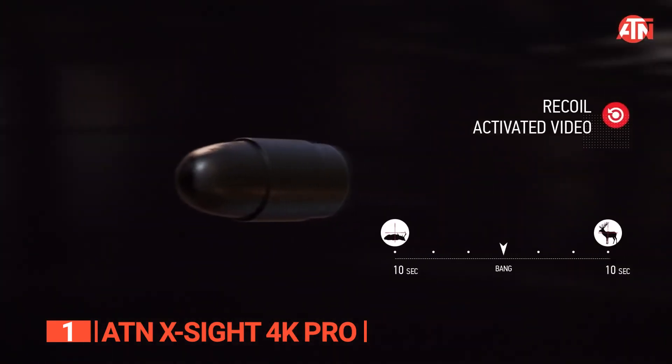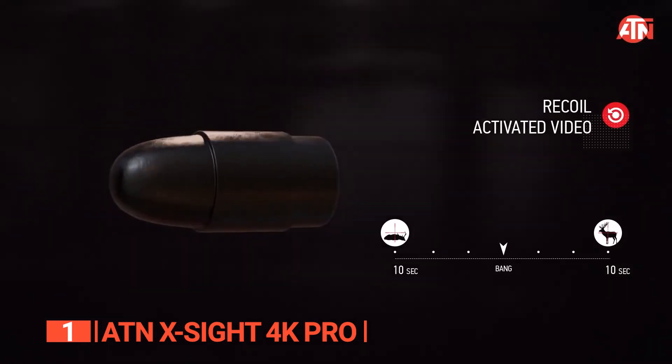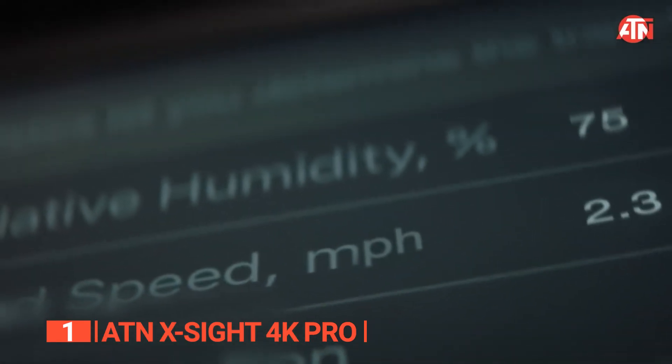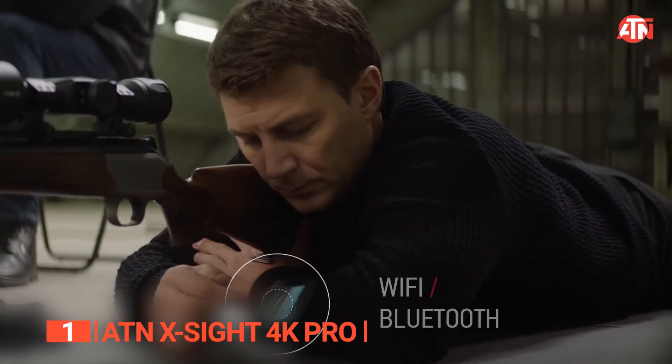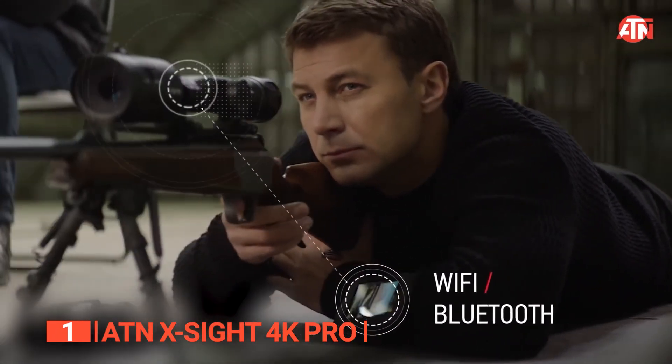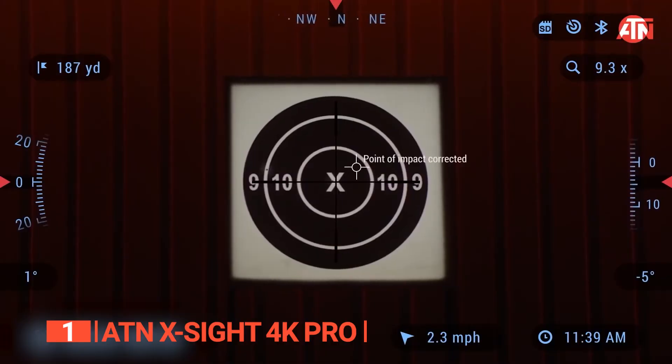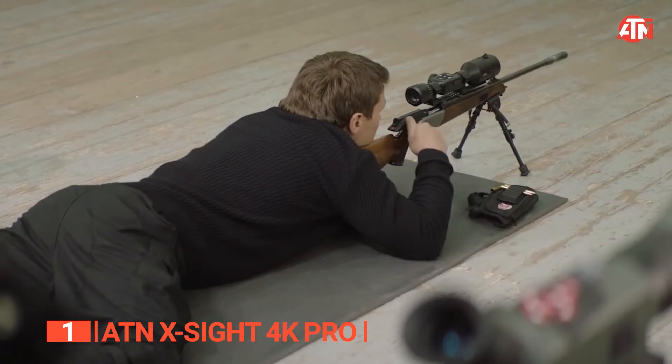With the ATN X-Sight, hitting the target becomes a breeze. Its built-in ballistic calculator takes into account crucial factors like range, wind, multiple weapon profiles, angle-to-target, temperature, humidity, and more. This ensures responsible hunting and enables you to make accurate shots with confidence.